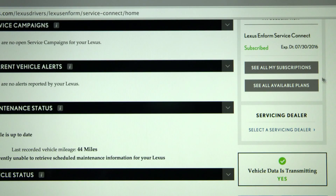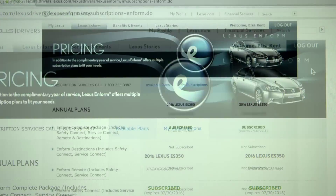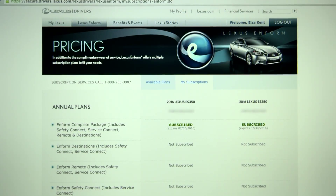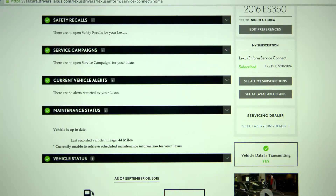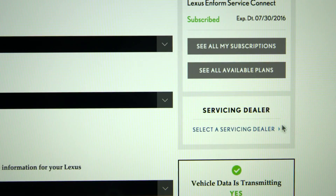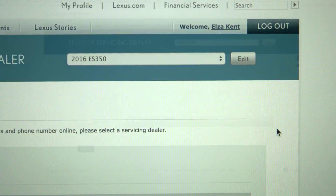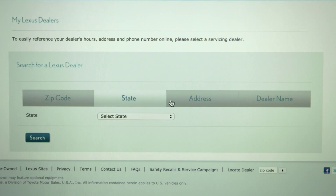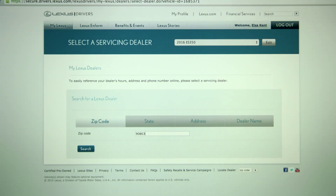My Subscriptions allows you to see all of your Inform subscriptions and see all available plans. Servicing Dealer allows you to select or update your servicing dealer. You can search by zip code, state, address, or name. Once you select a servicing dealer, you can schedule an online appointment.